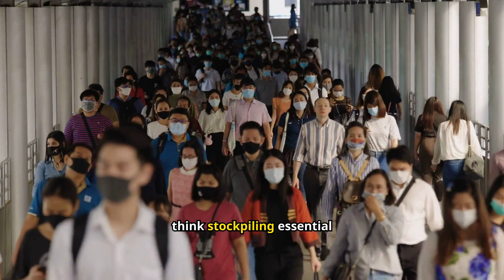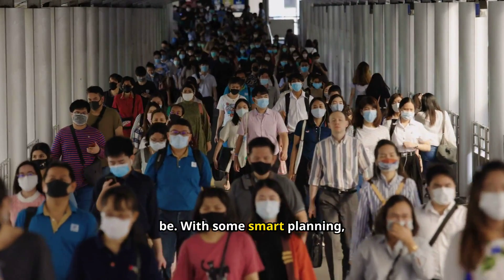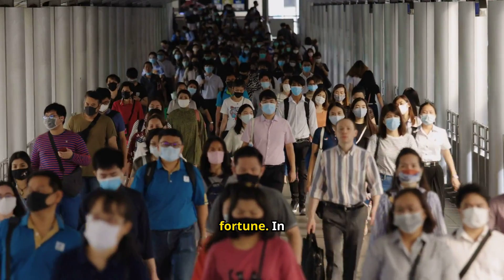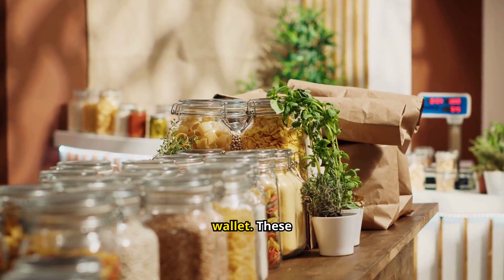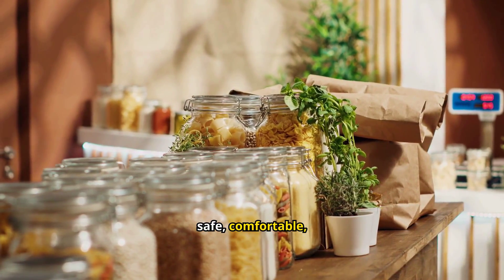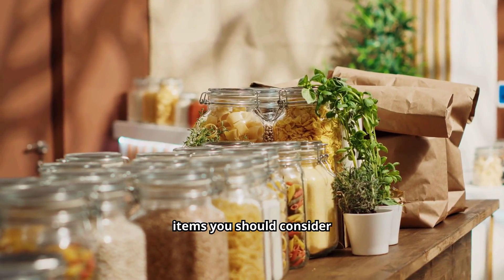Many people think stockpiling essential items is expensive or complicated, but it doesn't have to be. With some smart planning, you can build a solid emergency stash without spending a fortune. In this video, I'll share 21 must-have items for your stockpile that won't empty your wallet. These essentials will help keep your family safe, comfortable, and well-fed during tough times. Let's jump right into the list of affordable items you should consider stockpiling.